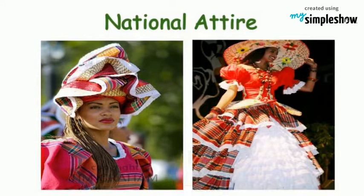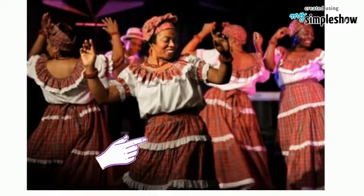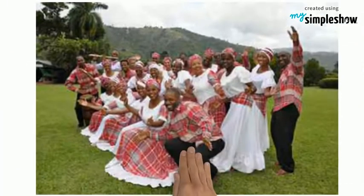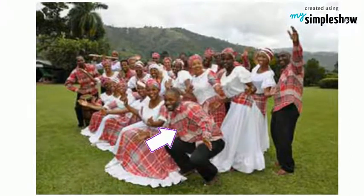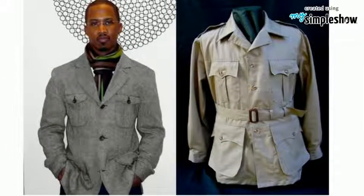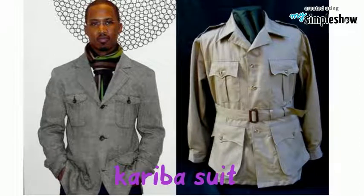The national attire for women is the quadrille dress, made of cotton. It is called a bandana skirt. The skirt is worn with a ruffled sleeve blouse and a matching head tie. Men wear a shirt made out of the same fabric during quadrille and folk dances. For special occasions, the traditional male attire is a Kariba suit or bush jacket made of linen fabric and black dress pants.